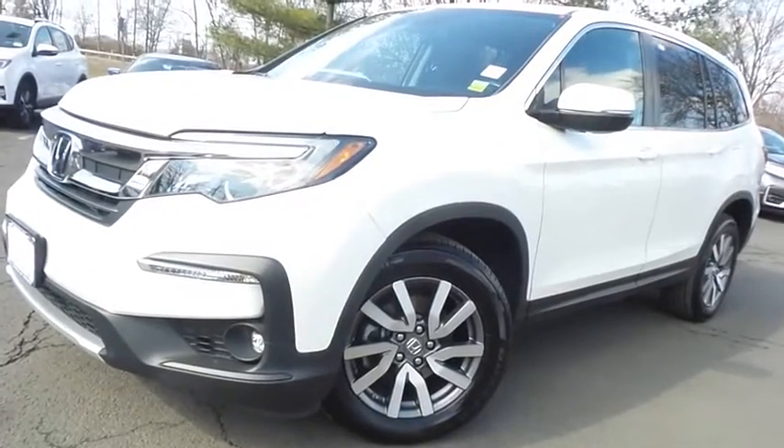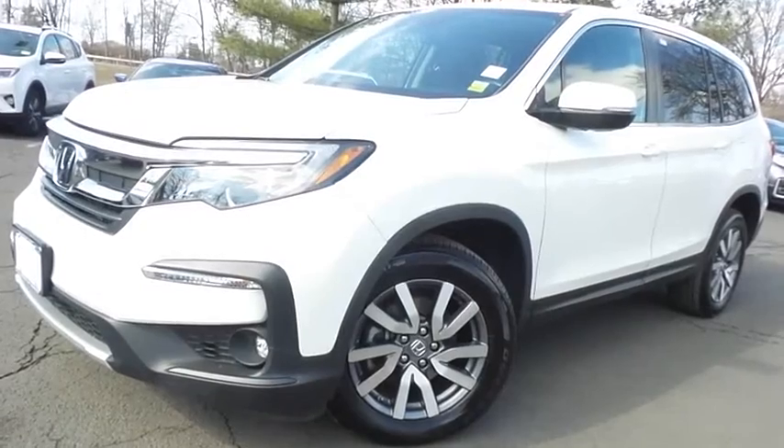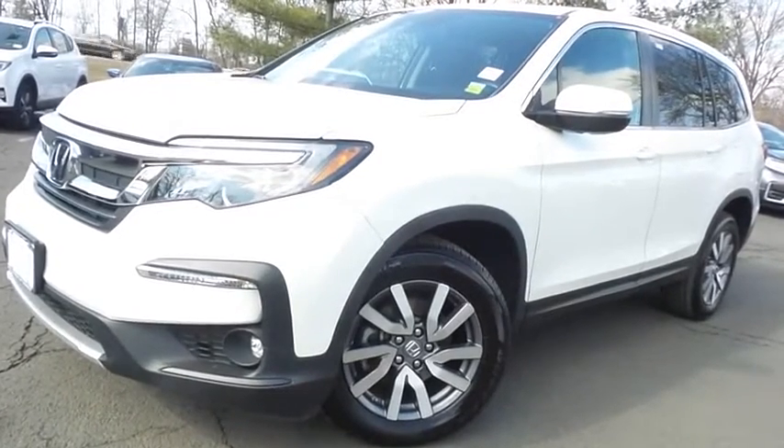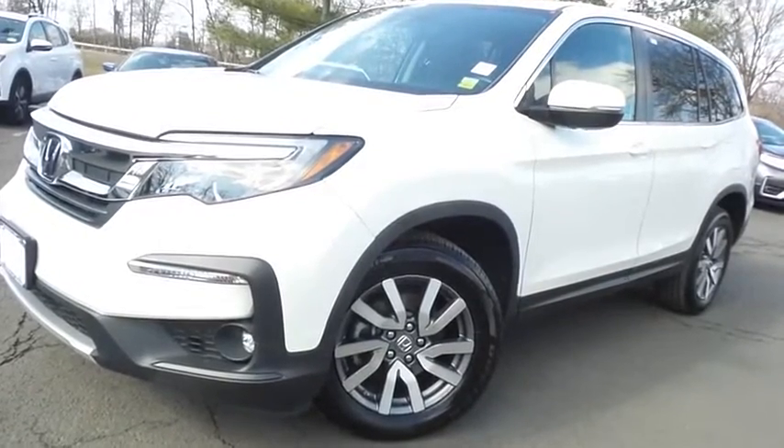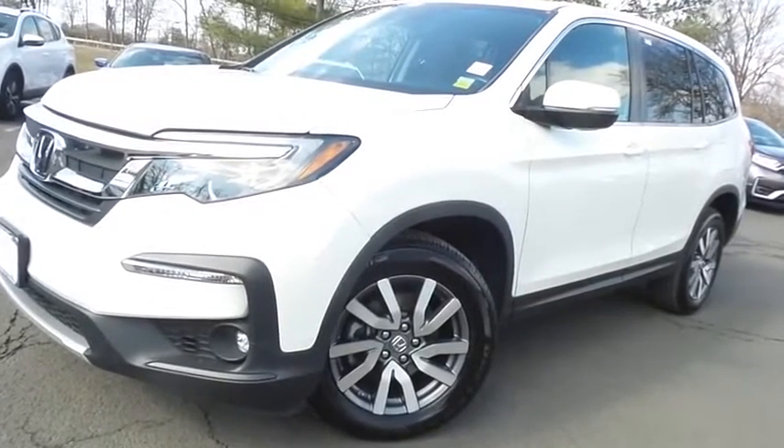Come down to Honda of Nanuet today and test drive this gorgeous 2019 certified pre-owned Honda Pilot EXL all-wheel drive with only 46,000 miles.